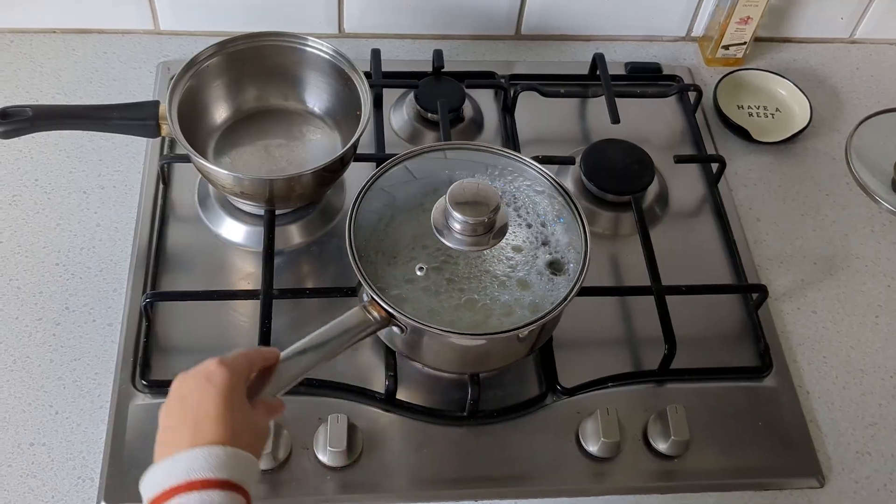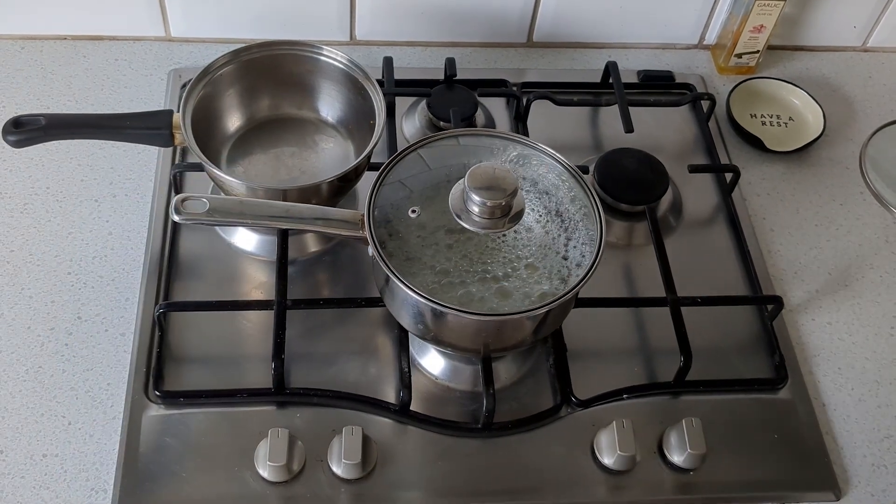If you are cooking in your kitchen, don't forget to turn your saucepan handles to the inside — don't have them hanging over the edge. Accidents can happen and you don't want to knock a saucepan, especially with kids around your feet in the kitchen area, so do remember to turn those handles to the side.